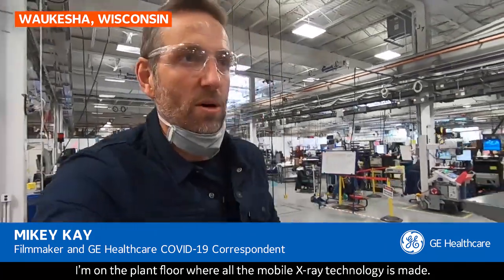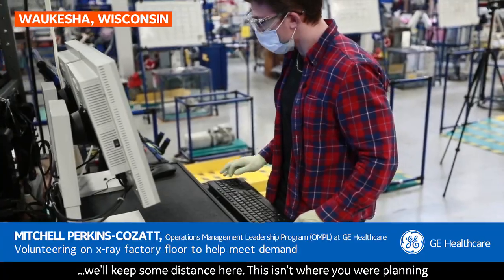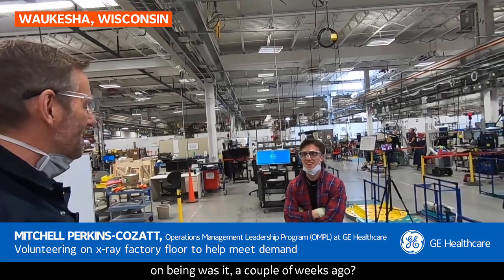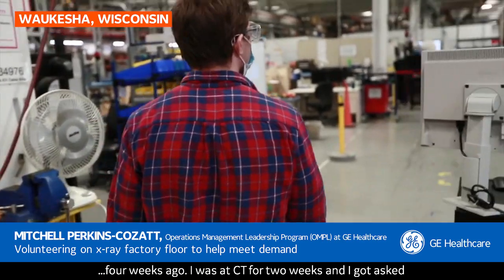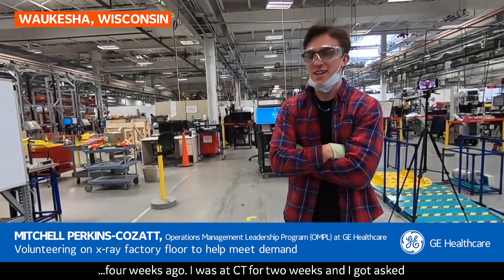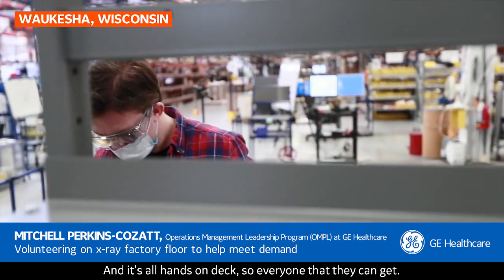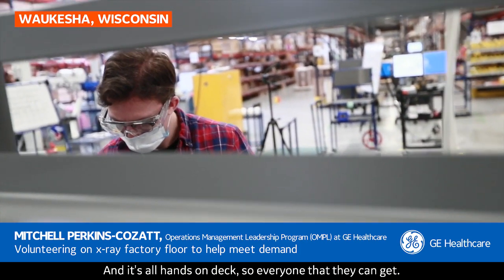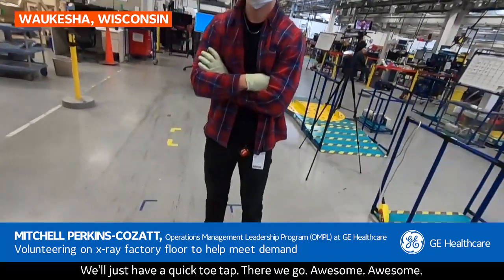We have a list of volunteers that are willing to do that and are helping us out every day. I'm on the plant floor where all the mobile x-ray technology is made. And here's Mitchell. This isn't where you were planning on being a couple of weeks ago, was it? No, I actually just started working on the manufacturing floor four weeks ago. I was at CT for two weeks and got asked to move over and help create a second line. It's all hands on deck, so everyone that they can get — and I was definitely happy for the opportunity to volunteer for it.